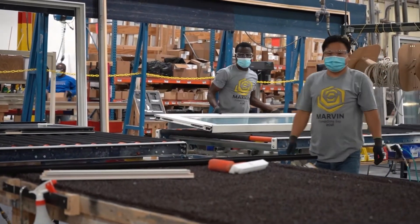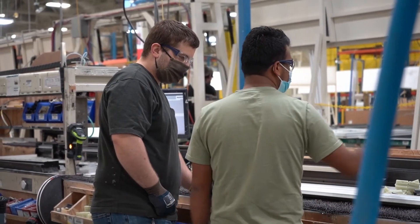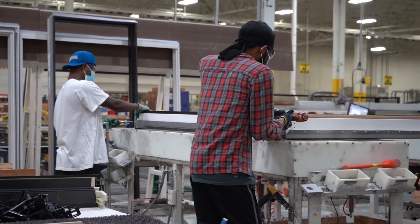Starting at Marvin, you may become a production associate or an intern. Once your foot is in the door, the opportunities are really endless. When you talk to people high up in the company, no one started in that position. They all took a variety of paths to get there.